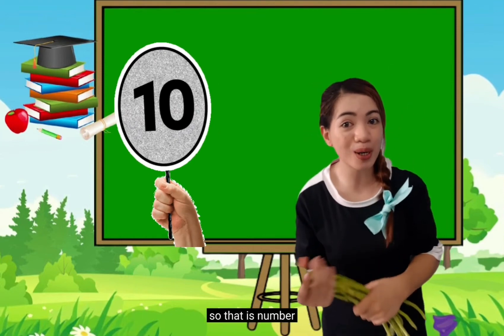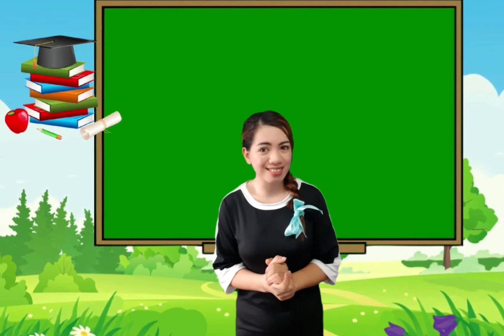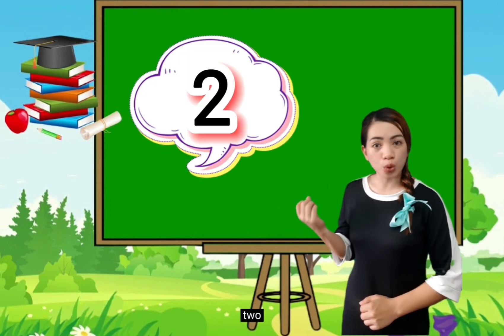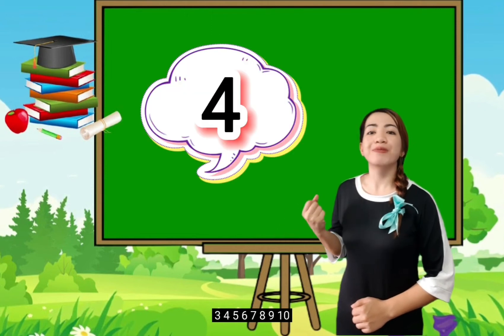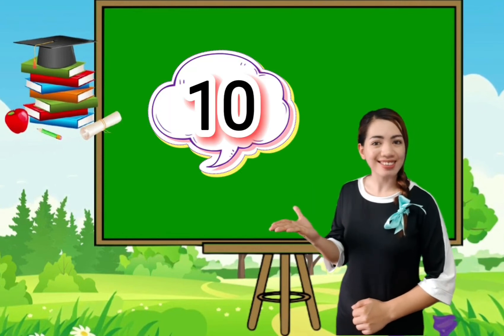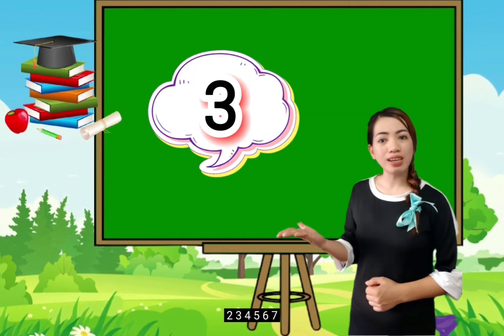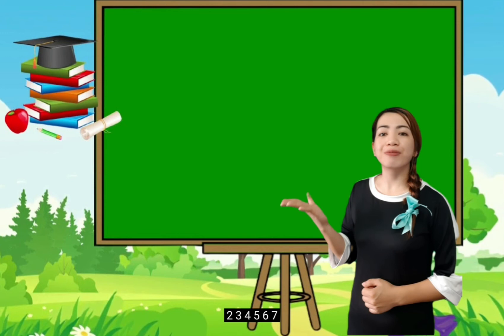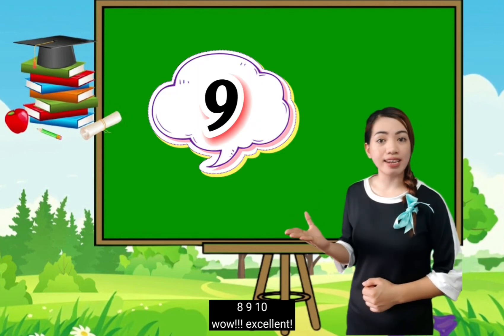So that is number 10. And now, my dear pupils, please listen and repeat: 1, 2, 3, 4, 5, 6, 7, 8, 9, 10! Again: 1, 2, 3, 4, 5, 6, 7, 8, 9, 10! Wow! Excellent!